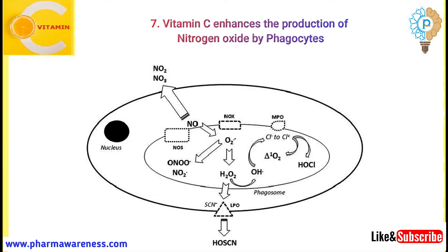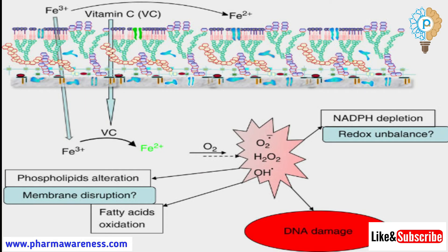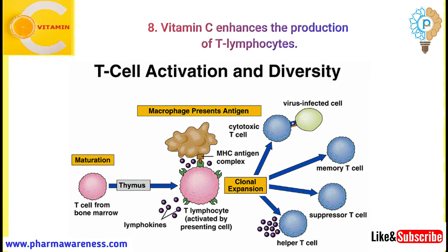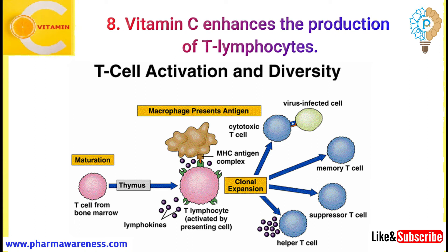Number 7: Vitamin C enhances the production of nitric oxide by phagocytes. Nitric oxide is produced in massive quantities in these cells and is one of the factors that kill captured pathogens. Number 8: Vitamin C enhances the production of T-lymphocytes. These cells are essential for cell-mediated immune response and vitamin C helps to multiply their number.